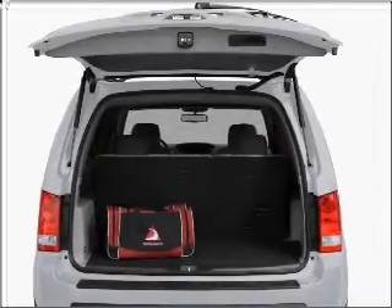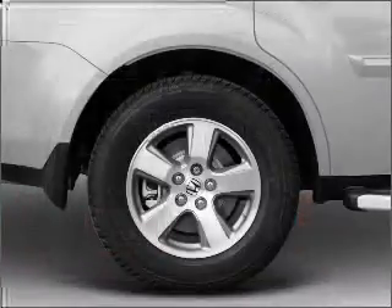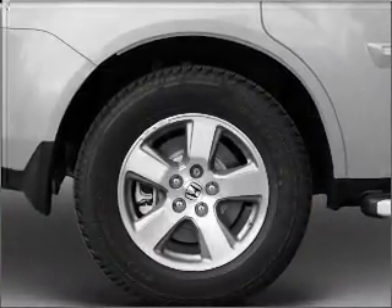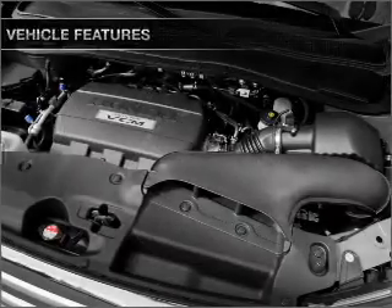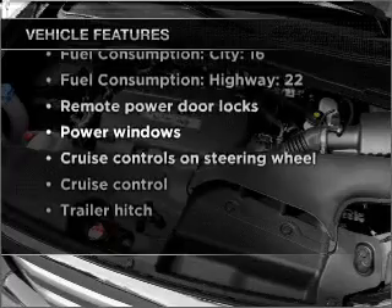Premium wheels lend a distinctive appearance. You will appreciate the safety feature of anti-lock brakes. Let the outside in with a built-in sunroof. And memory settings are one of many features. With these notable features, you won't want to miss out on the opportunity to own this amazing vehicle.